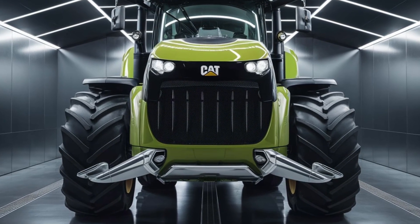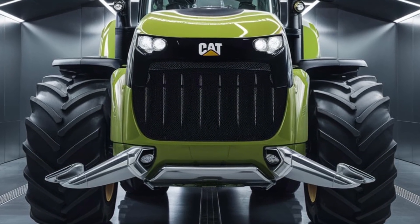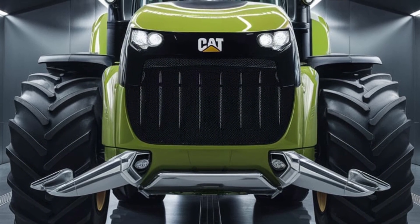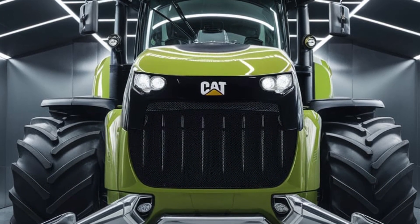So is the 2025 Caterpillar Challenger worth it? If you're looking for a tractor that blends unmatched power with state-of-the-art technology, this is it. It's more than just a machine — it's a game changer in the world of agriculture.